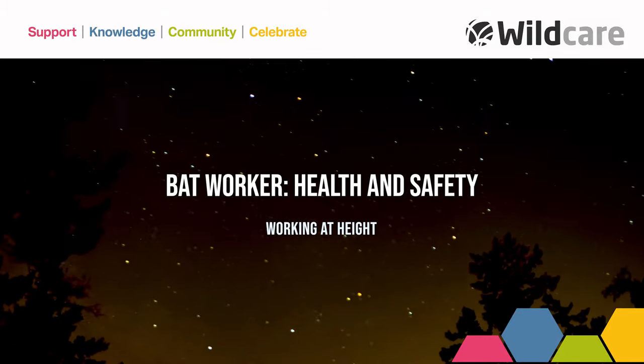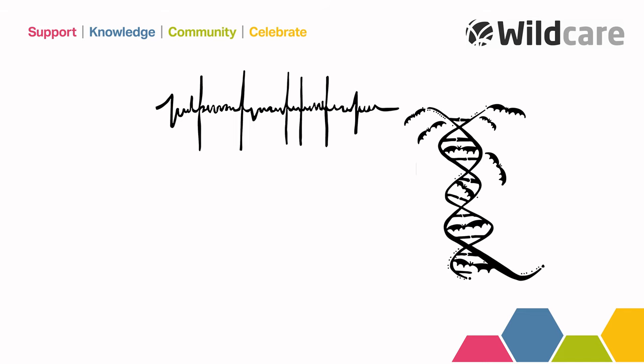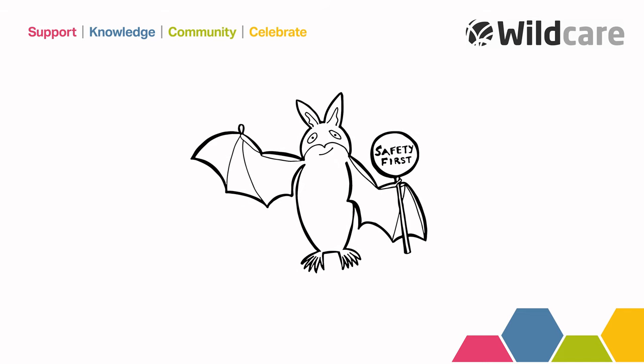We support you so that you can support the environment. Being a bat worker is in your DNA, and as a bat worker you should feel confident that you can undertake your role safely.